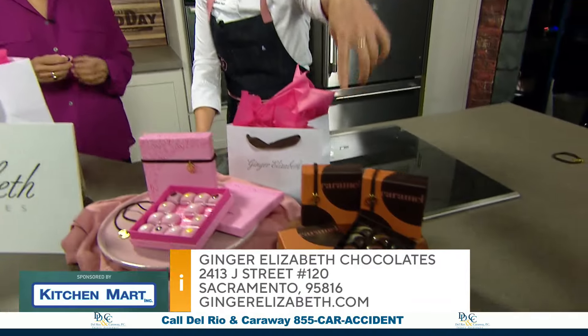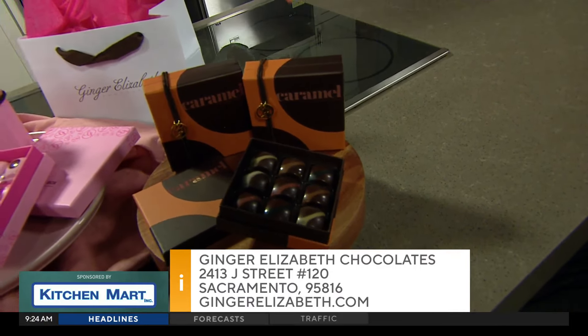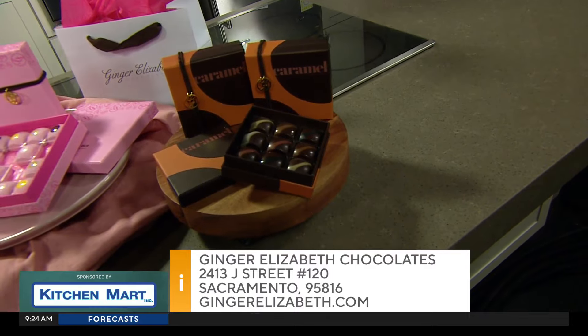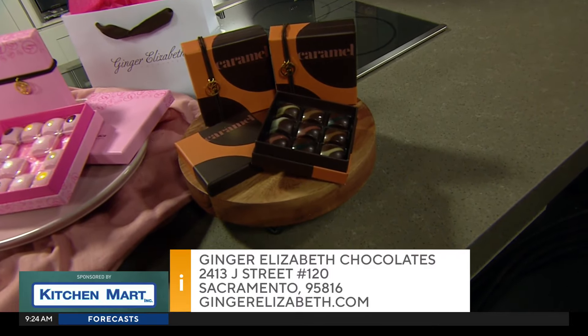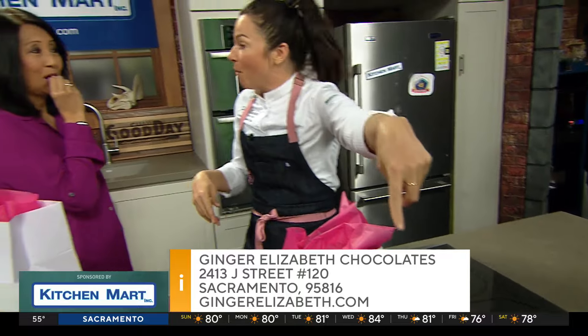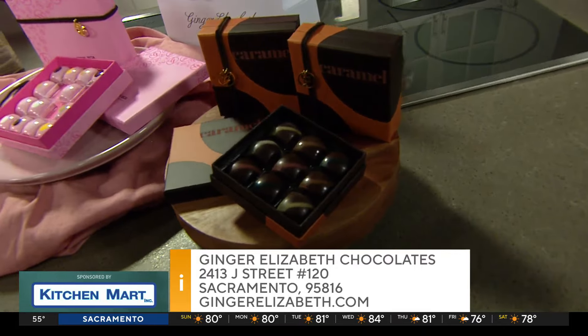I know you love caramels, so I had to bring our caramel collection to show you. The first time I was on this show was about 20 years ago, when I was working at Mask in El Dorado Hills. I brought a lime caramel, and there's one in the box for you. I still have that recipe!